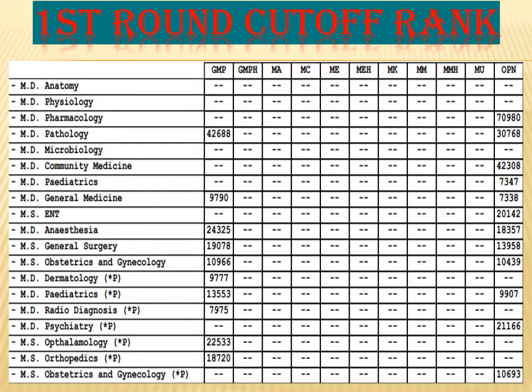Now let us see the first round cutoff of KVG Medical College. For pediatrics, the college has given only one seat for GMO, and the cutoff rank has gone up to 7,347. For general medicine, the college has given two seats — one for GMP and one for GMO. The GMP first round cutoff is 9,790, and for GMO it is 7,338.